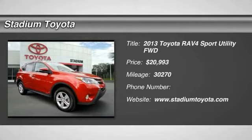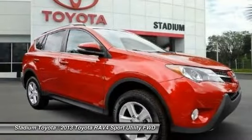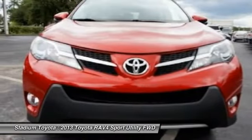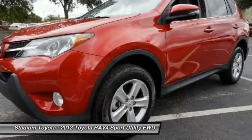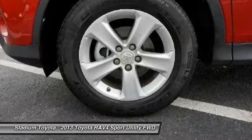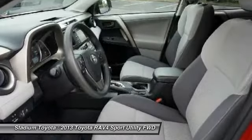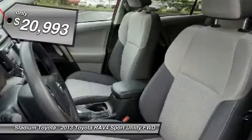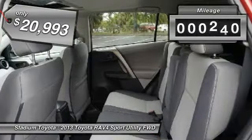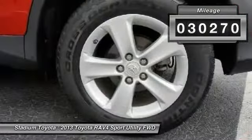The 2013 Toyota RAV4. The RAV4 is one of the most fuel-efficient SUVs in its class. Versatile and efficient, RAV4 mixes the comfort and drivability of a sedan with the benefits of an SUV. This highly evolved, well-packaged crossover SUV lets you have it all and is priced below $25,000. This vehicle has less than 35,000 miles.